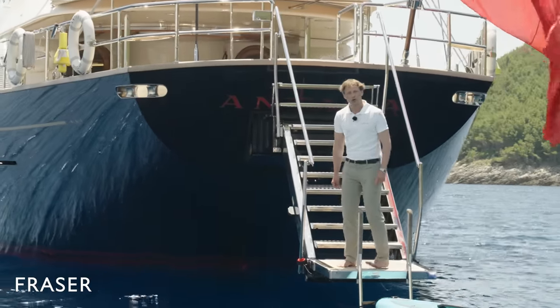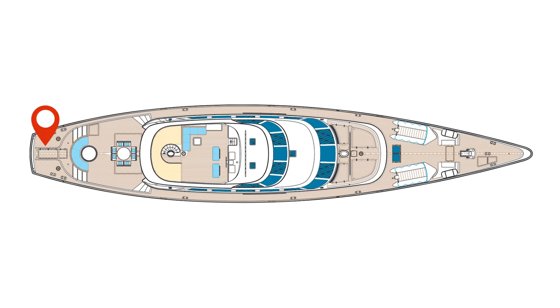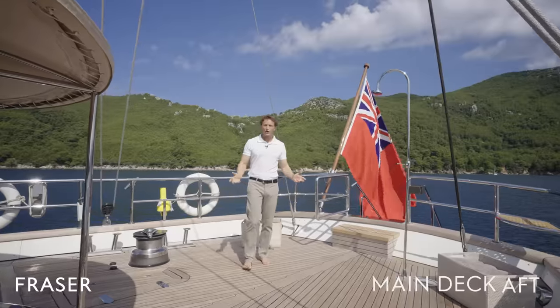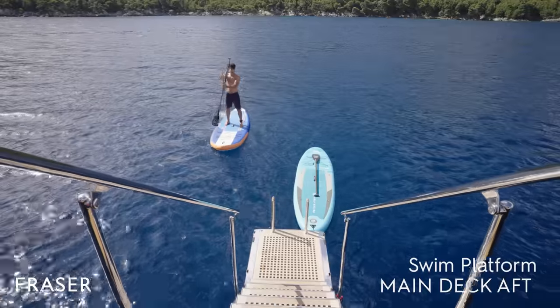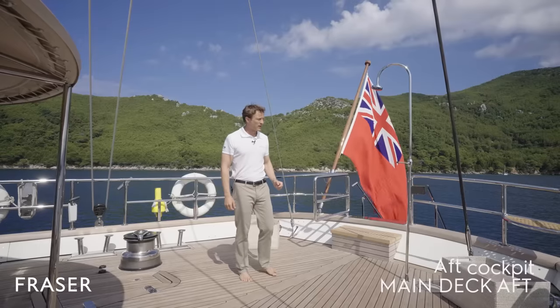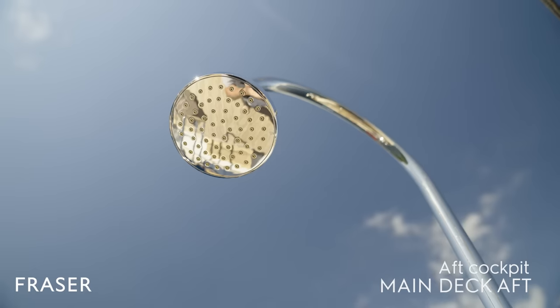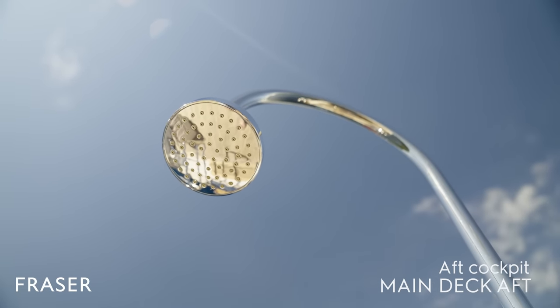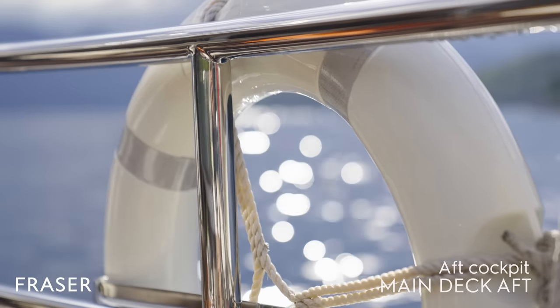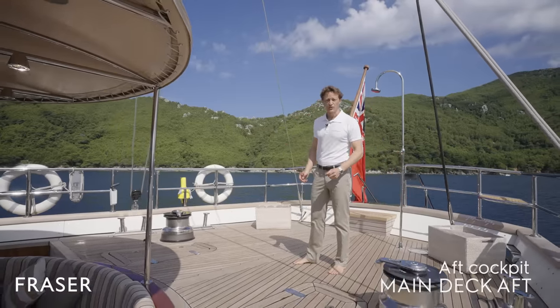Let me show you around. Welcome to the aft deck. Here we have a wonderful swim platform that leads down into the ocean for your ease of access. Once you've finished swimming, you can come back up, rinse off in the shower, and be passed a towel by one of the crew members, who are also there for your safety. Or alternatively, you can sit back and just enjoy the views.